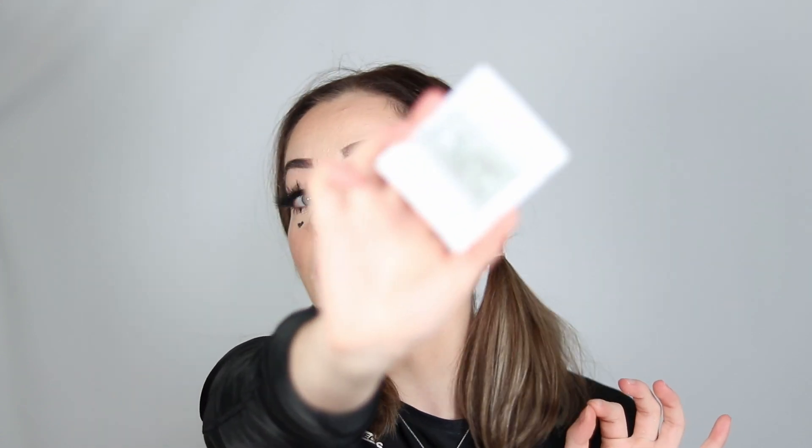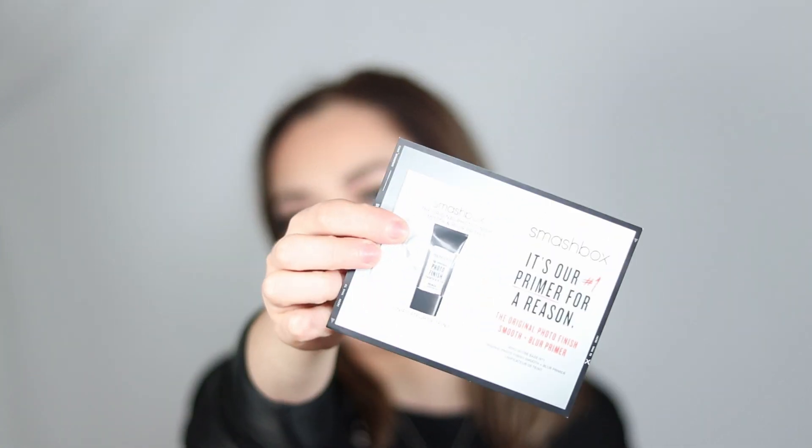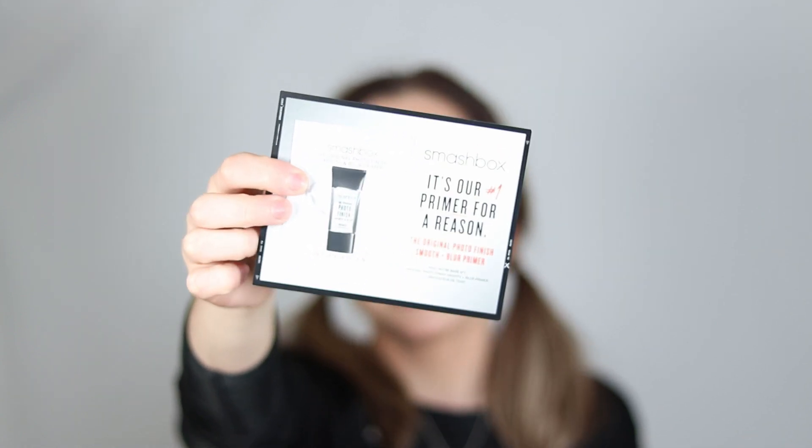When you order online you get to choose your samples, unlike in-store. The first sample I chose is the Youth to the People Kale Plus Spinach Green Tea and Hyaluronic Acid Superfood Air Whip Moisture Cream. I also chose the Smashbox Photo Finish Smooth and Blur Primer — the number one primer. I used the stick version before but I don't think they sell it anymore, so I wanted to try the liquid. It blurs pores completely — it's a must for oily skin.